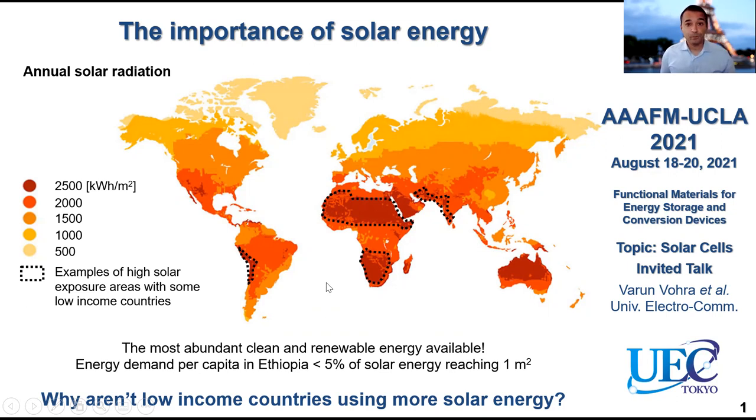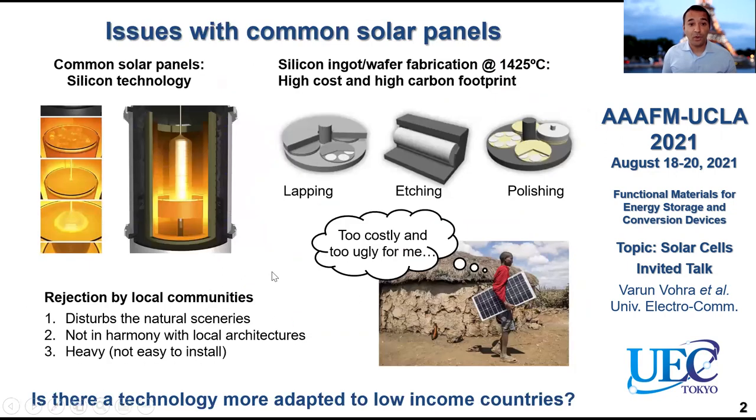There are a couple of reasons, but the most obvious one is that conventional solar photovoltaic technology is quite expensive. The common solar panels you can see everywhere on rooftops are made with silicon technology. This means you have to fabricate your panels using very costly materials and processing them at very high temperatures — typically over 1400 degrees — so it has a high cost and a high carbon footprint.